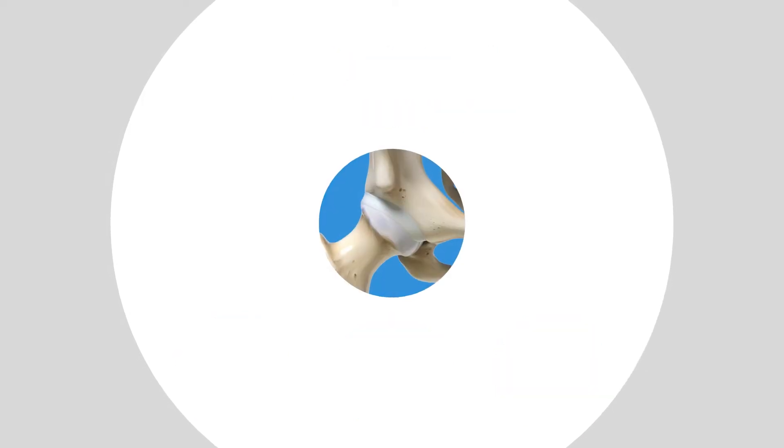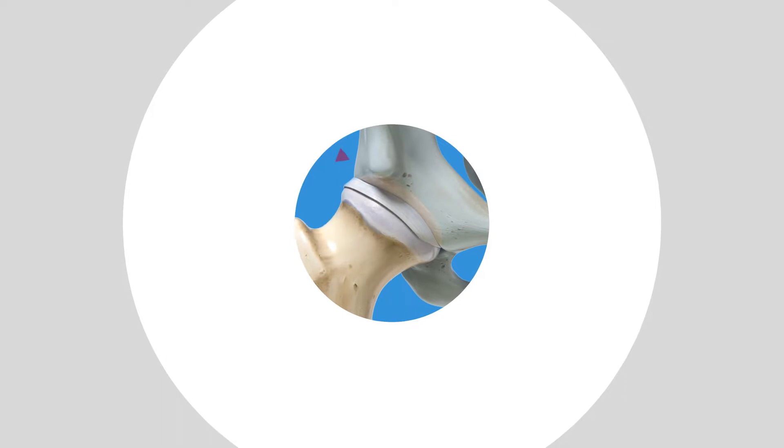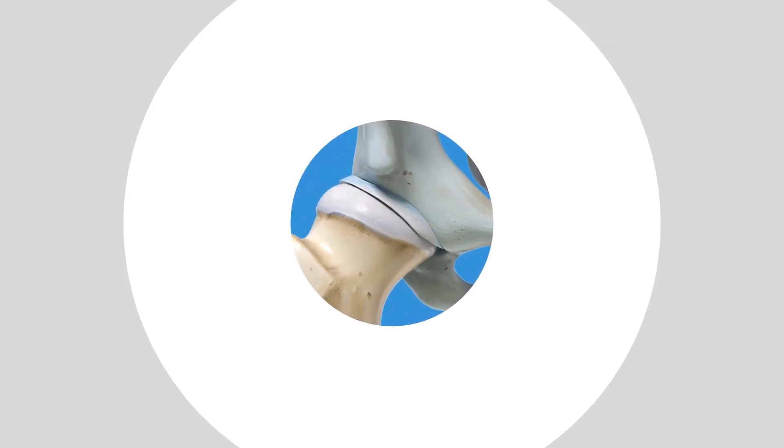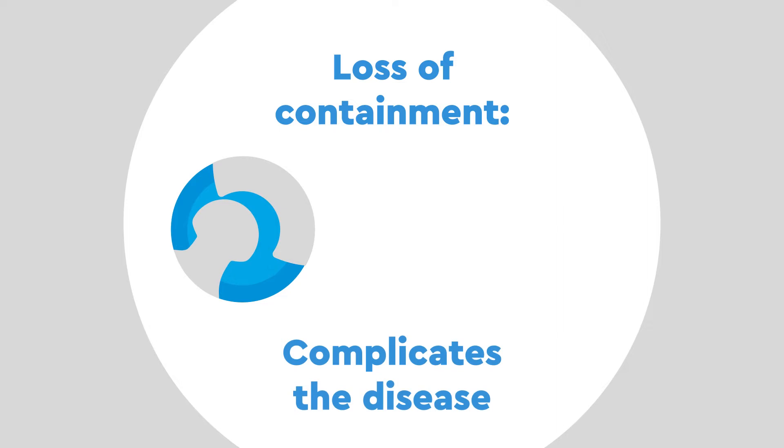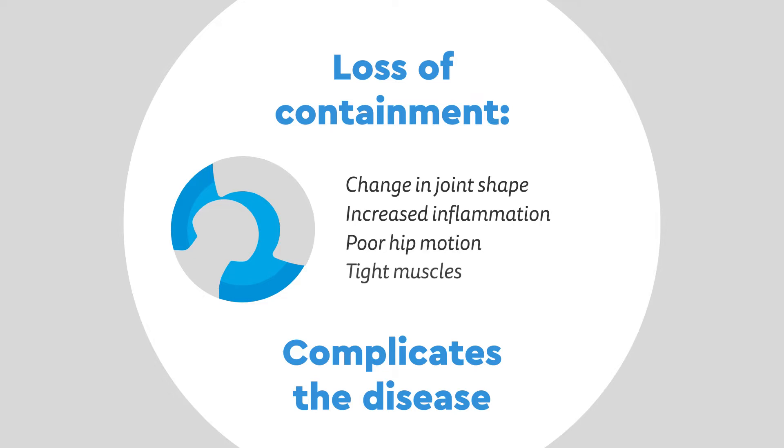As the disease progresses, however, the ball changes shape, which can lead to the ball escaping from the socket. This is called a loss of containment, which complicates the disease. The change in shape, increased inflammation, poor hip motion, and tight muscles all contribute to the loss of containment.